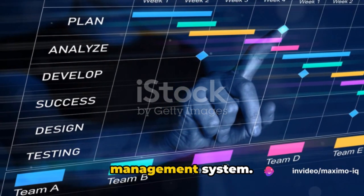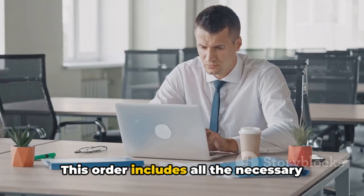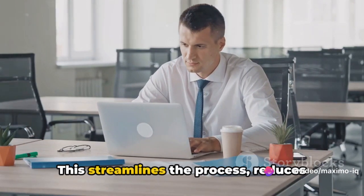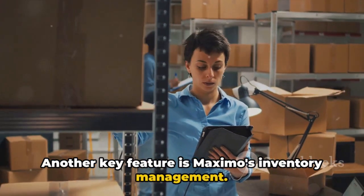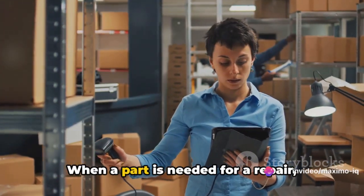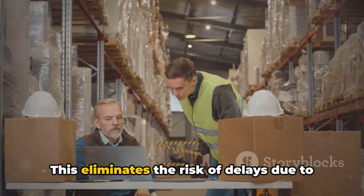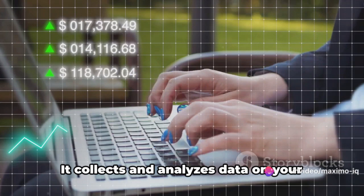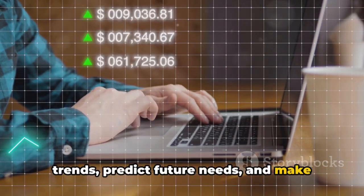Maximo also has a robust work order management system. When an asset requires maintenance or repair, a work order is created in Maximo, including all the necessary details like what needs to be done, who will do it, and when it should be completed. This streamlines the process, reduces downtime, and improves efficiency. Another key feature is Maximo's inventory management — it keeps track of all your spare parts and materials, so you always know what's in stock. When a part is needed for a repair, Maximo automatically checks the inventory and alerts you if the part is out of stock, eliminating the risk of delays. Maximo also provides insightful analytics, collecting and analyzing data on your assets' performance, enabling you to spot trends, predict future needs, and make strategic decisions.